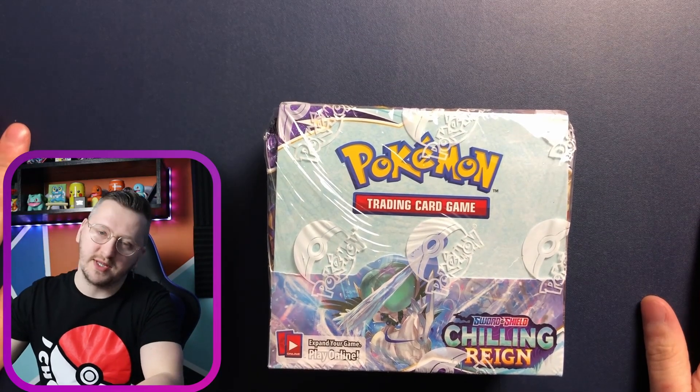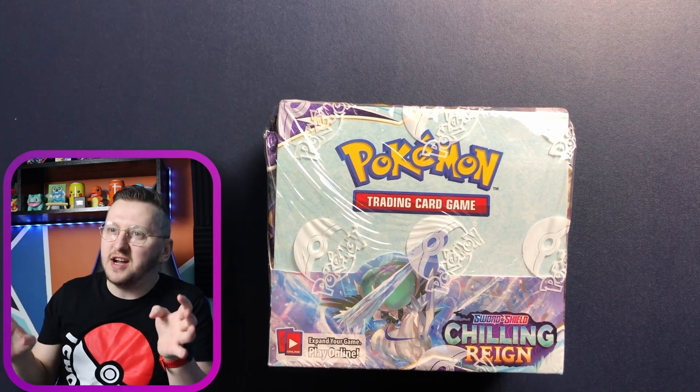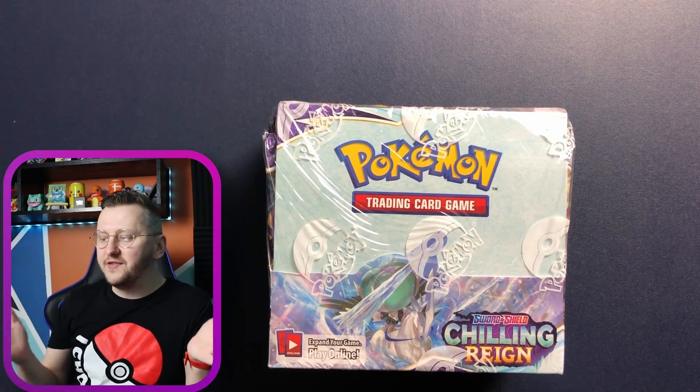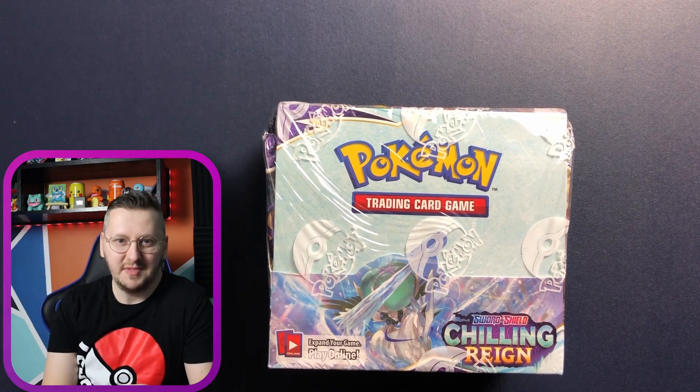Never forget about booster boxes — they're always good. The pulls are usually quite good. There's always some super secret rares and all that stuff in there. So if you can invest a little bit more, get yourself a booster box in any expansion.